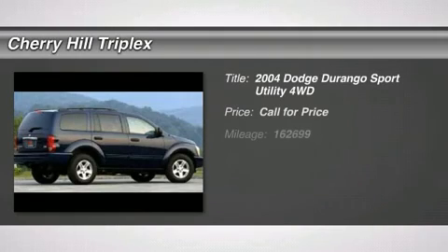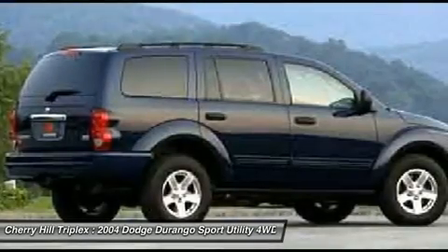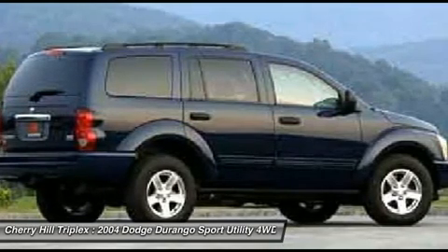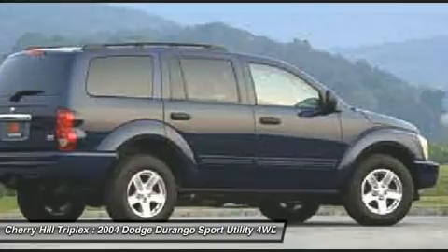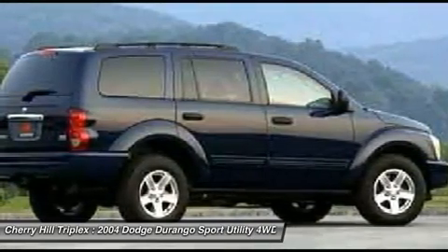The 2004 Dodge Durango. The Durango allows you and your family to travel in style and comfort while towing your camper or boat. It offers more interior room and towing capability than most midsize SUVs and has an available third row of seating. Underneath are sturdy body-on-frame mechanicals and the option for a powerful V8 engine.